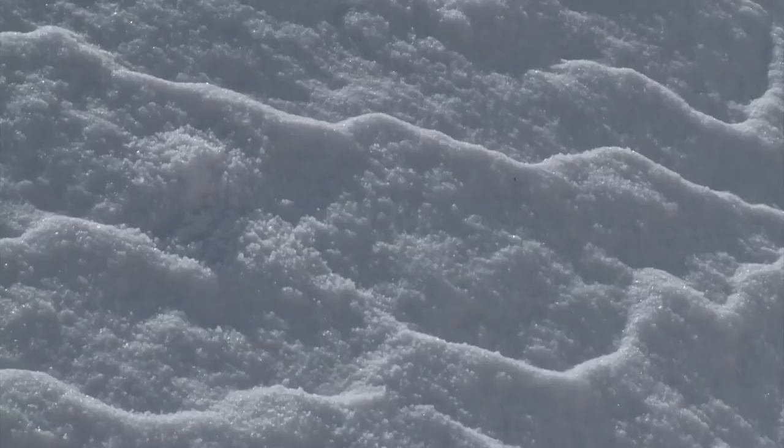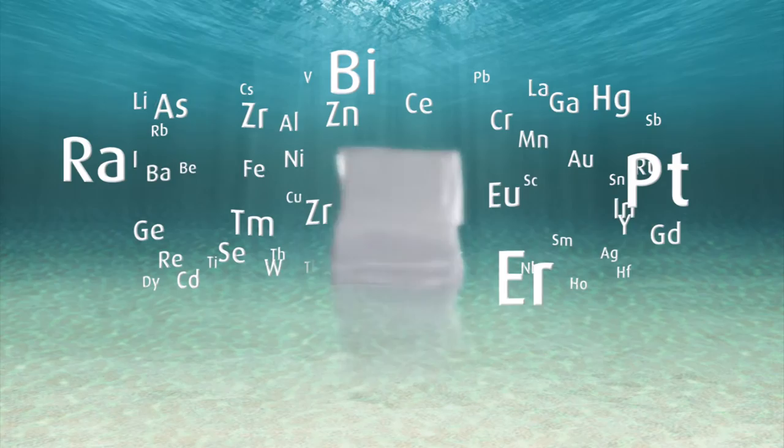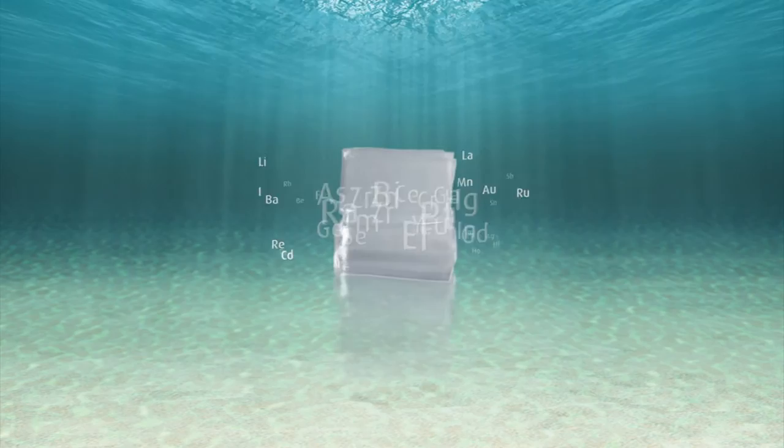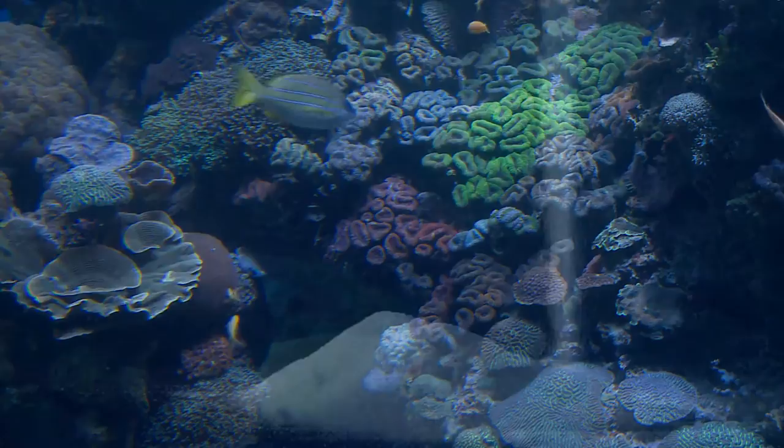The end result is 99.8% pure crystals of sodium chloride. Each crystal of the natural sodium chloride contains traces of 45 of the elements that are in the waters of the Red Sea. That's why we say Red Sea salts carry the living reef in every harvested grain.